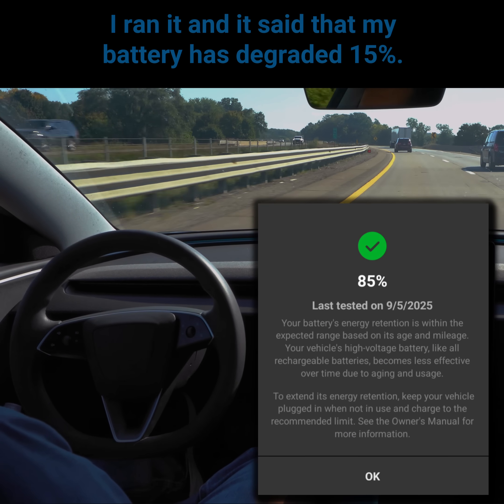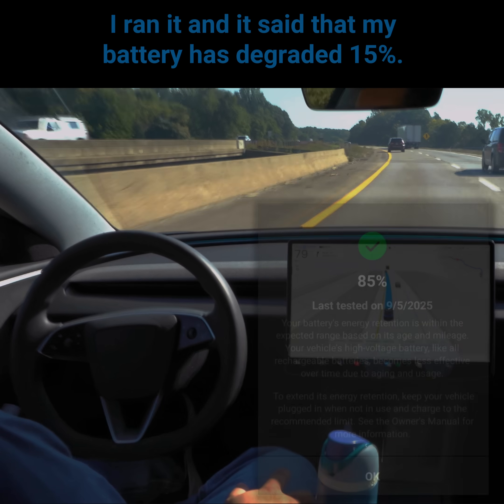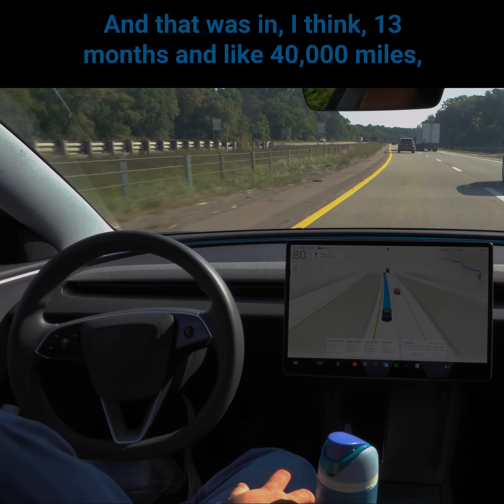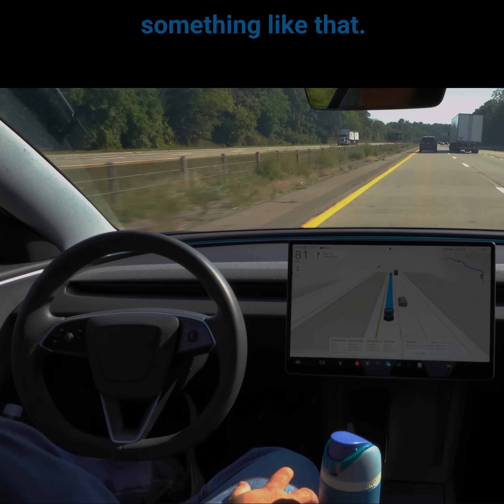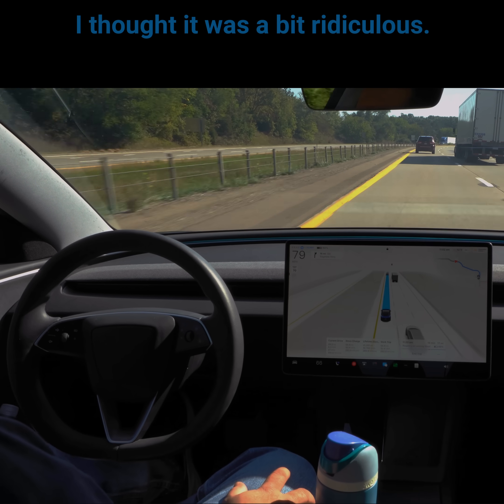I ran it and it said that my battery has degraded 15%, and that was in about 13 months and 40,000 miles or so. It was wild to me — I thought it was a bit ridiculous.